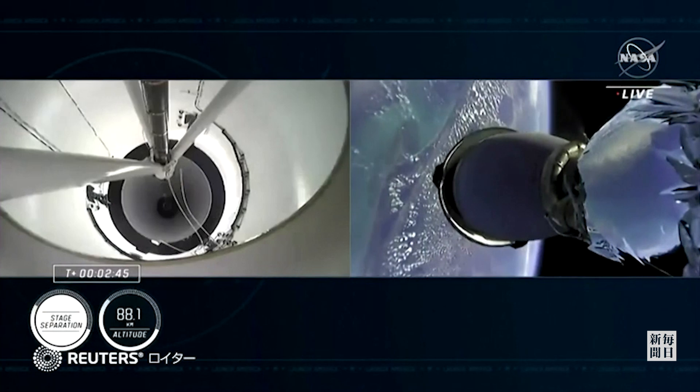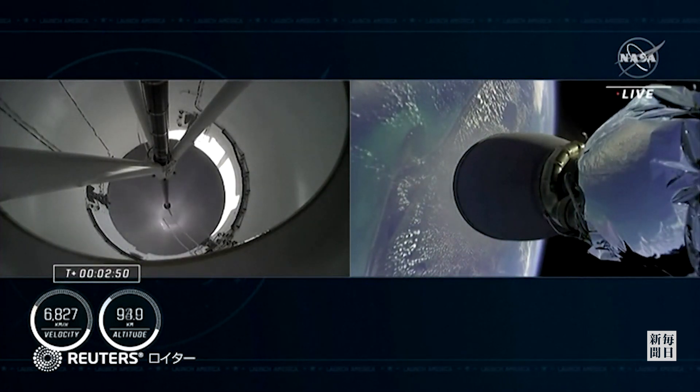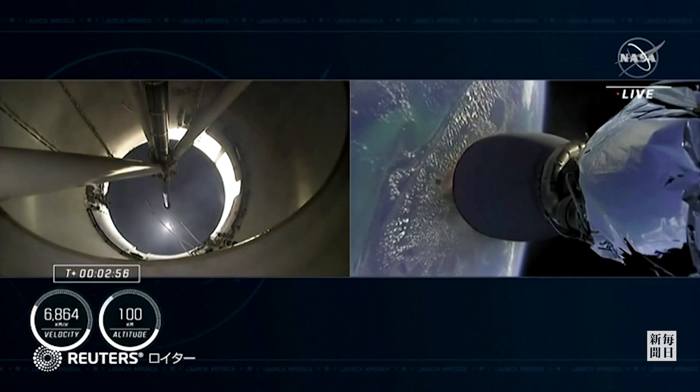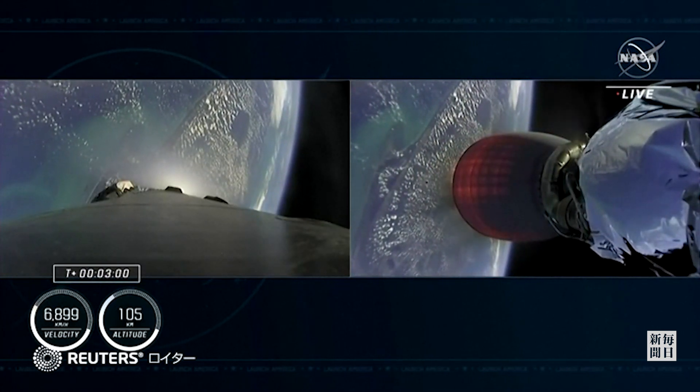Stage separation confirmed. Copy to Alpha. We should see that 2nd engine begin to ignite now — confirmed by the loud cheer behind us here at Mission Control Hawthorne.